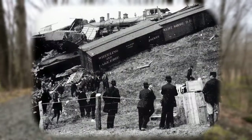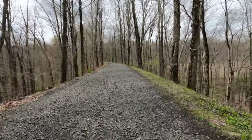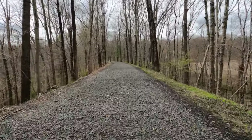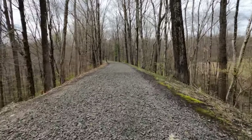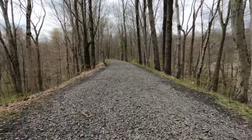A head-on collision of two freight trains occurred here on March 12, 1899. The engineer and fireman of the eastbound train were killed while the crew on the westbound train jumped to safety before the collision. The cause of the collision was the failure of the westbound crew to obey train orders.